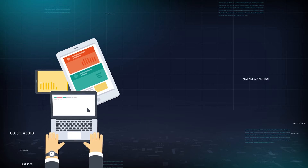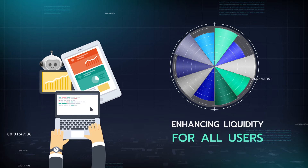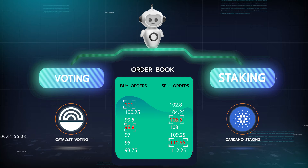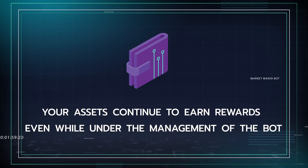Active users can now generate gains while simultaneously enhancing liquidity for all users of the Genius Yield DEX. An additional advantage is that the ADA in your limit orders remains eligible for both voting and staking with your chosen stake pool operator, meaning your assets continue to earn rewards even while under the management of the bot.